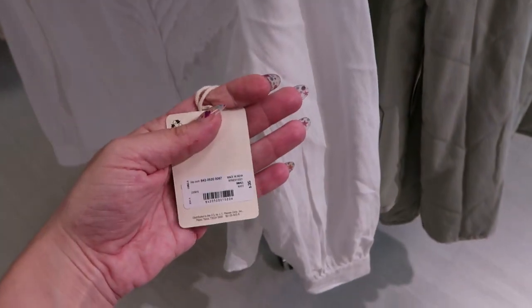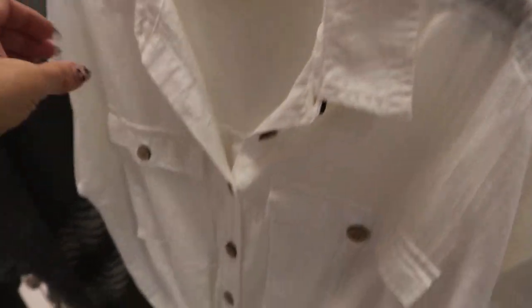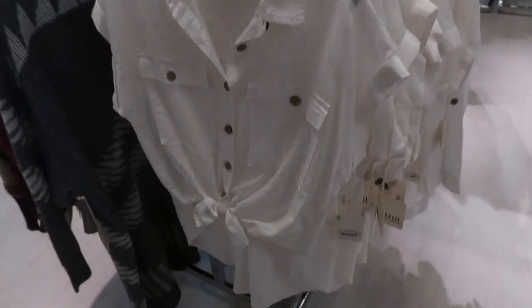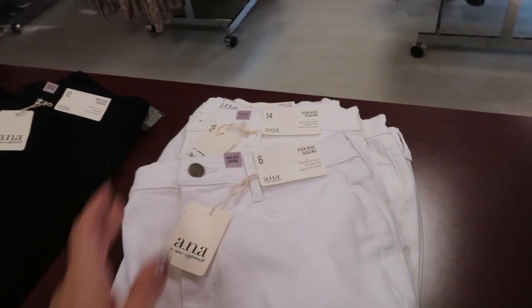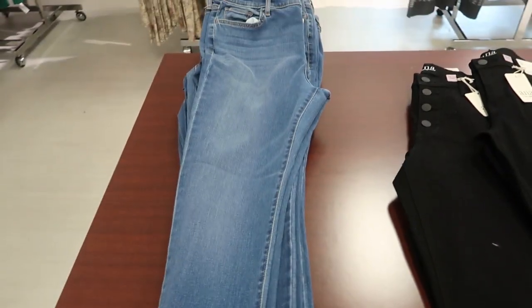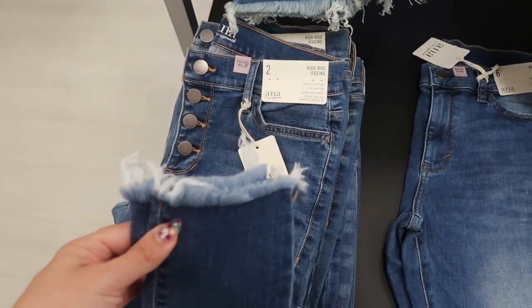There's another pretty white top from Anna in a sheer material with what look like actual wood/cork buttons and a little tie on the front. I'm seeing some white jeans - these are high-rise jeggings from Anna, they look true to size. They also have high-rise jeggings in solid black, and then this pretty blue color - my favorite color denim - with a distressed hem and a button-down fly with a raw hem.